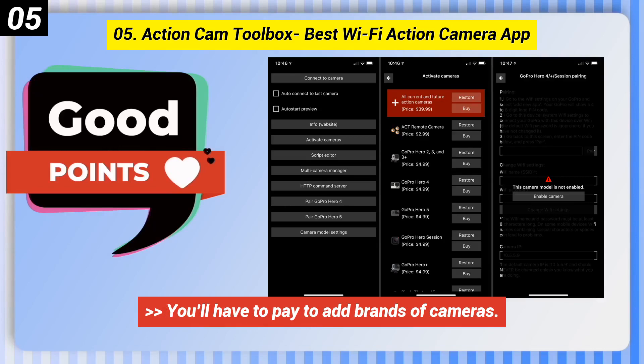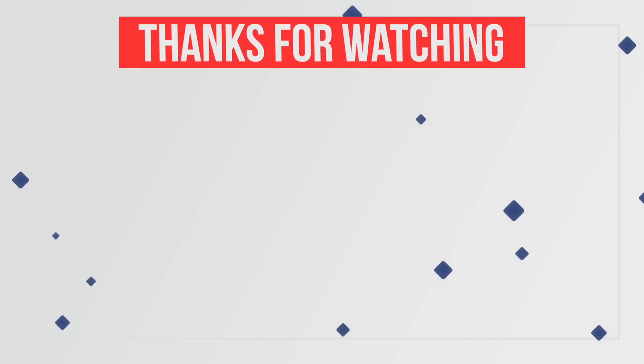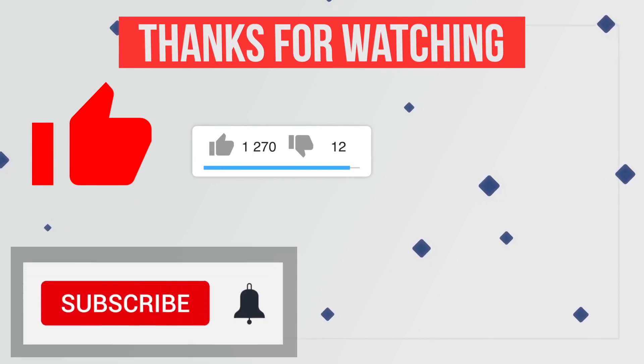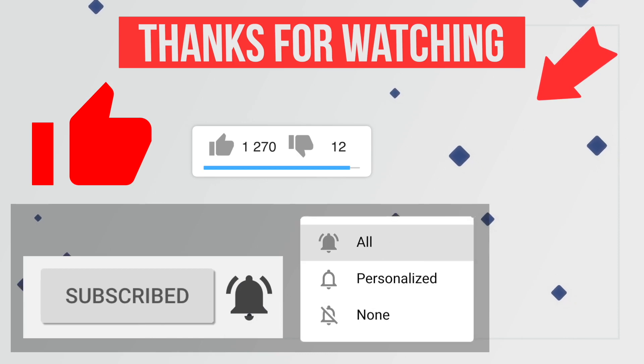You'll have to pay to add brands of cameras. You can check out the link in the description box. Thanks for watching this video. Please like this video and share your thoughts in the comment section. Also, hit the red subscribe button with the notification bell icon to never miss any future updates from this channel.